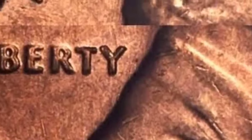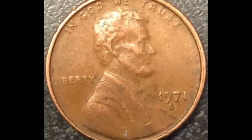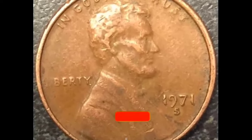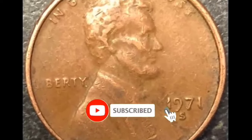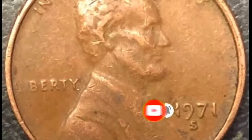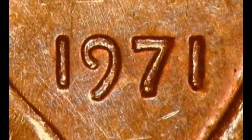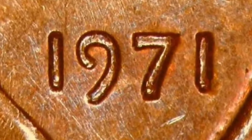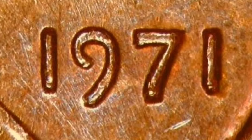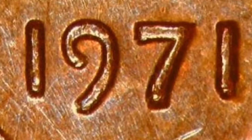Another difference between the 1971 penny and today's cents is their appearance. The portrait of Lincoln is very similar, but turn the coin over and the reverse is completely different. Today you'll see a shield known as the Union Shield signifying unity, but back in 1971 the image on the reverse was the Lincoln Memorial in Washington D.C., first introduced on pennies struck in 1959.